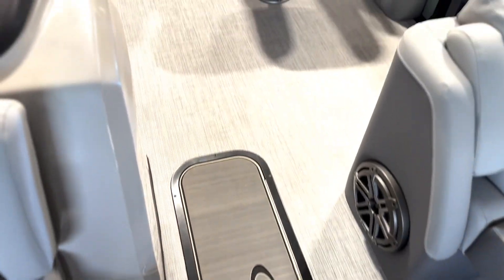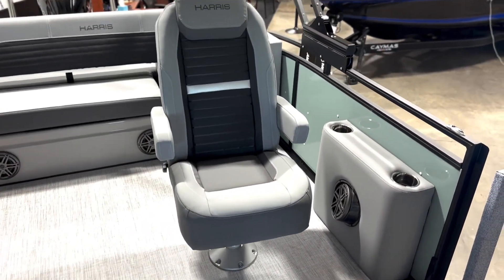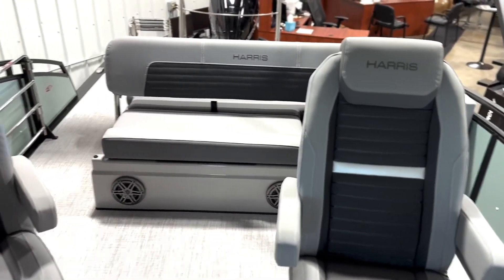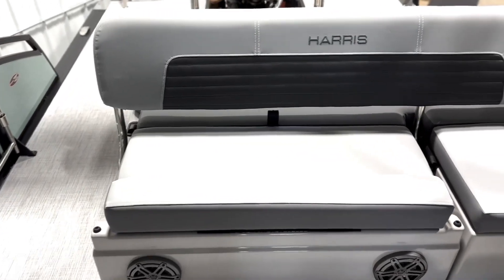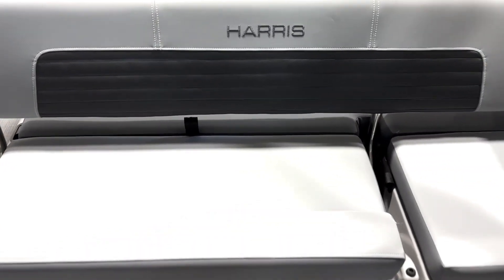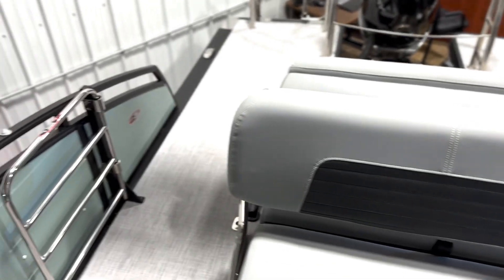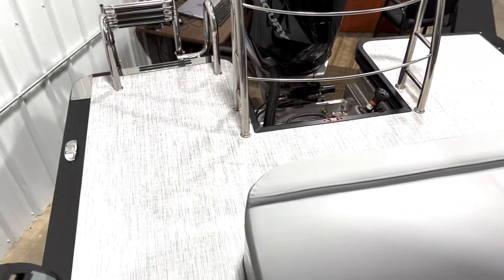The flooring is a seagrass material — easy to keep clean and easy on your feet. This is the SLDH model. You can see how spacious it is. The co-captain's chair has its own cup holders, and there's plenty of room for extra coolers. The single folding lounger in the back is so versatile and unique to Harris — it has many functions. Underneath, there's lots of storage in the seat. This is a fiberglass bottom as well, which looks better, lasts longer, and is stronger — one of the many details about a Harris pontoon.